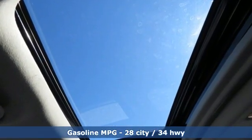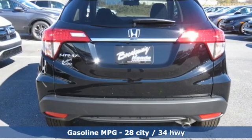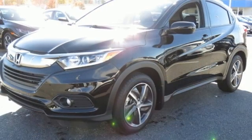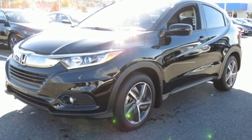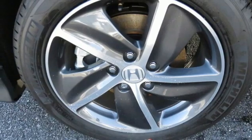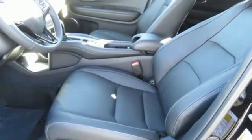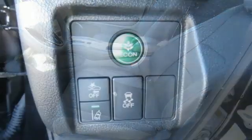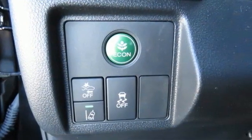Inline four-cylinder engine. Front heated leather bucket seats. Streaming audio. Auto-dimming rearview mirror. Manual tilting steering column. Doors and push-button start proximity key. AM-FM satellite radio. Power sliding and tilting sunroof. Wireless phone connectivity. And continuously variable automatic transmission.